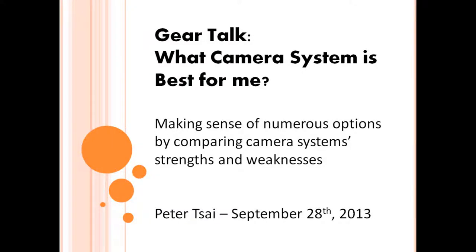Hello, you're listening to a presentation called Gear Talk: What Camera System is Best for Me? Making sense of numerous options by comparing camera systems' strengths and weaknesses. I'm Peter Tsai and I gave this talk at the Austin Food Bloggers Alliance Photo Camp just a week ago.